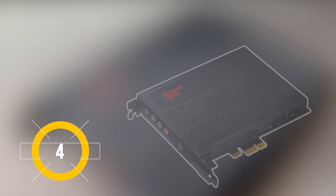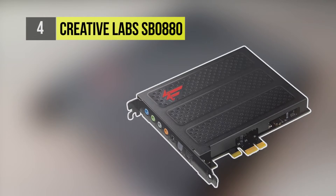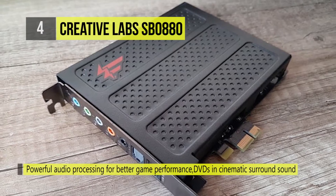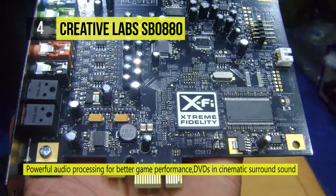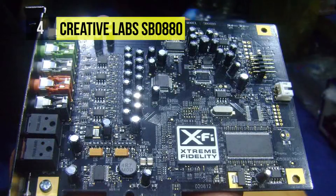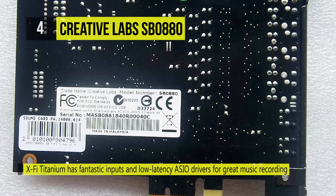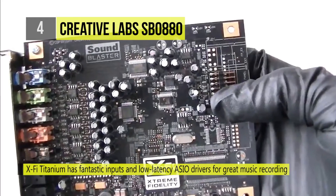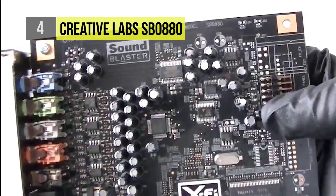The Creative Labs SB0-880 X5 Titanium is number four. It employs a powerful audio processing engine. Unlike other motherboard audio solutions that tax the computer processor, the X5 Titanium performs the heavy lifting and leaves your processor free to work on other tasks.